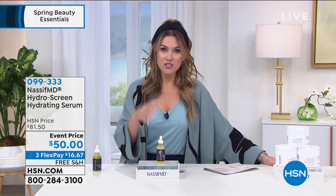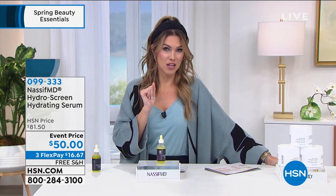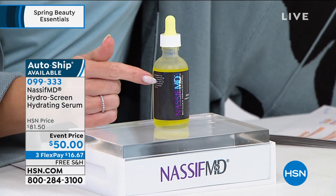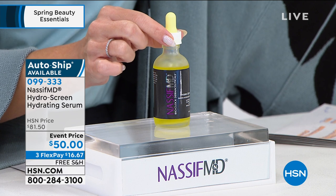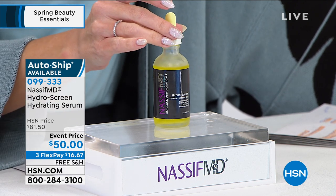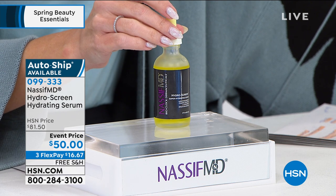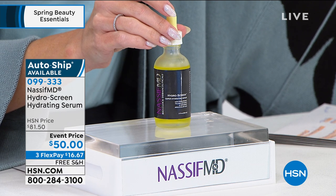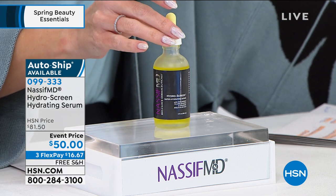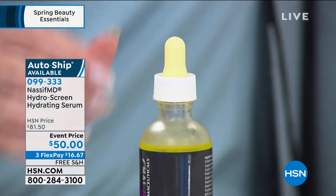Since we're celebrating his five-year anniversary, not only is this one of his top-selling products — it should be in a one-ounce bottle — we brought it to you in a two-ounce bottle, brought it down to an event price of $50 with FlexPay and free shipping, to hydrate, make your skin glow, and give it that smoother, plumper appearance.